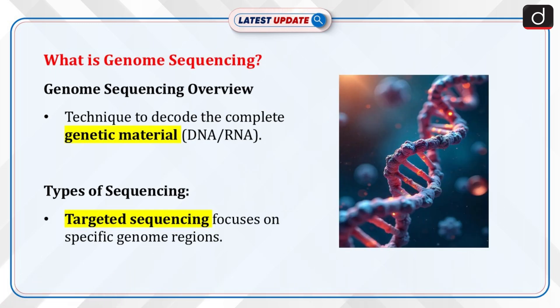Let's now discuss what is genome sequencing. Genome sequencing is a laboratory technique used to decode the complete genetic material of an organism. Whole genome sequencing decodes the entire genetic makeup, while targeted sequencing focuses on specific regions of the genome.